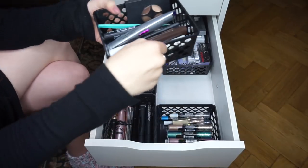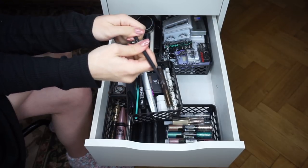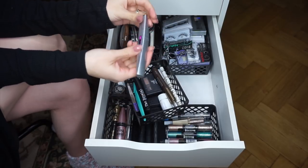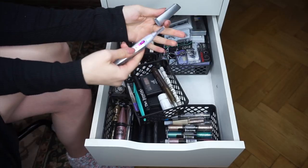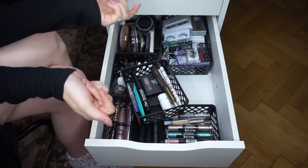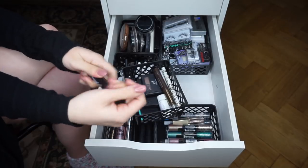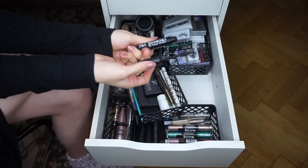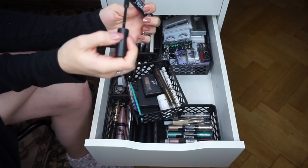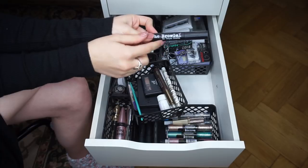On to brow products. MAC Eyebrows in Lingering from a Boxycharm — love how thin it is but it doesn't come with a spoolie. Keeping. The finishing touch eyebrow razor — use it every single time I do my brows, spent about $12 on it two or three years ago, just switch out batteries. Definitely keeping. The Brow Gal by Tanya Crooks brow gel — no matter what I pair it with, it leaves weird flaky bits on my brows. Passing it along — it's pricey so my mom might like it.